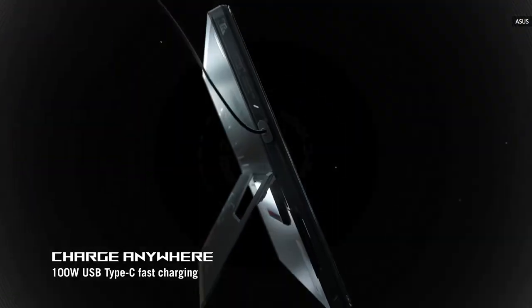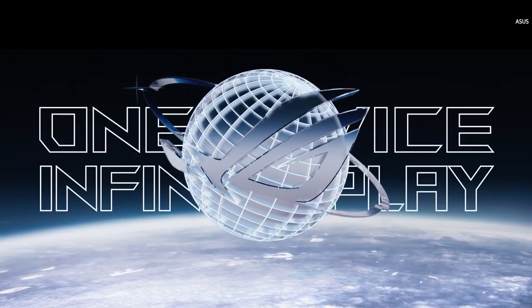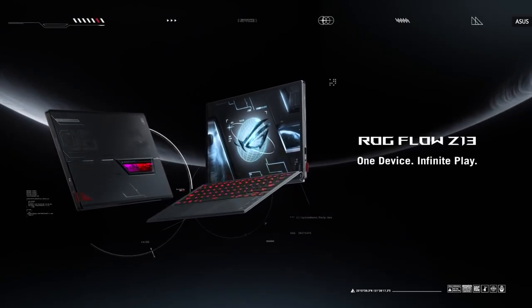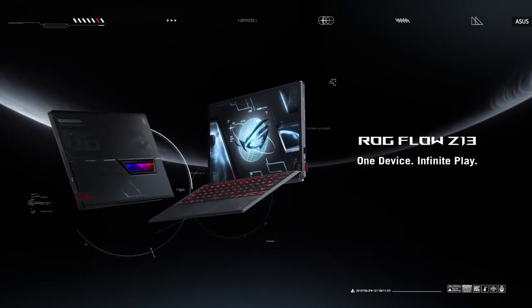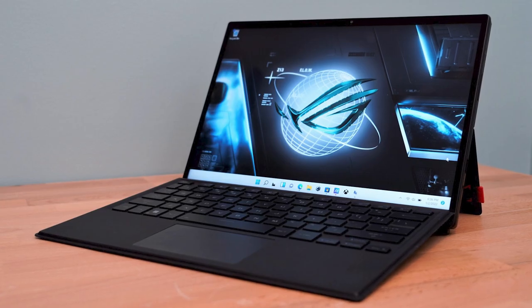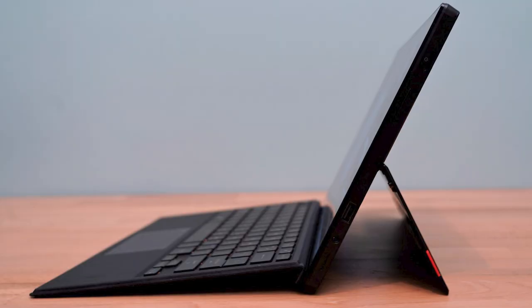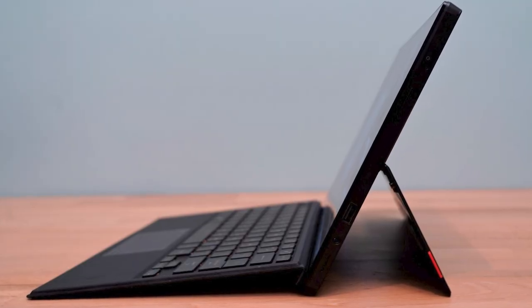Despite this form factor, there's also still plenty of ports: one USB Type-A connection, as well as two USB Type-C ports — not forgetting that XG connection for external GPUs. There's also a microSD card slot, just because there is. Expect to hear more later this year.